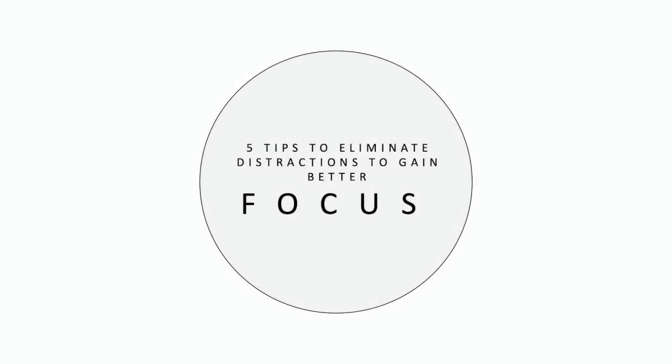5 Tips to Eliminate Distractions to Gain Better Focus. Distractions come in all shapes and sizes and can ruin even the best laid of plans and intentions. Some distractions can't be helped or ignored, like fire alarms or crying babies, but many of our daily interruptions can be. Keep reading for 5 simple steps to minimizing and eliminating disturbances that are keeping you from focusing on what matters most.